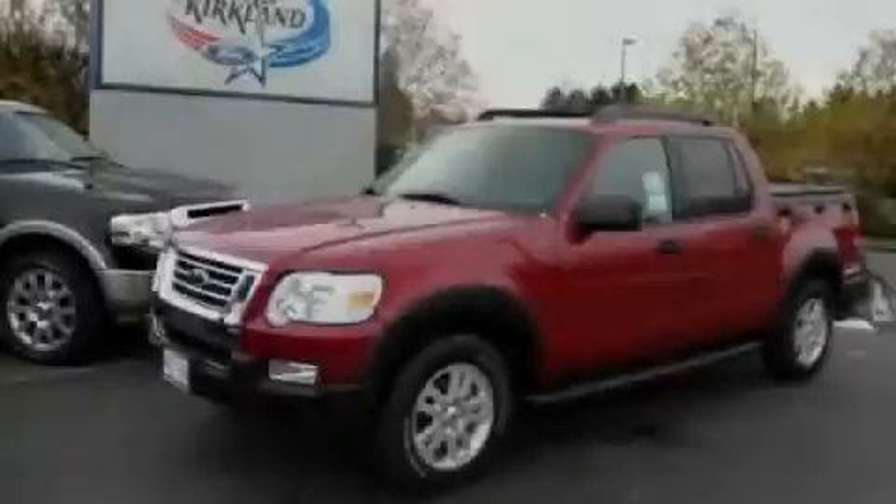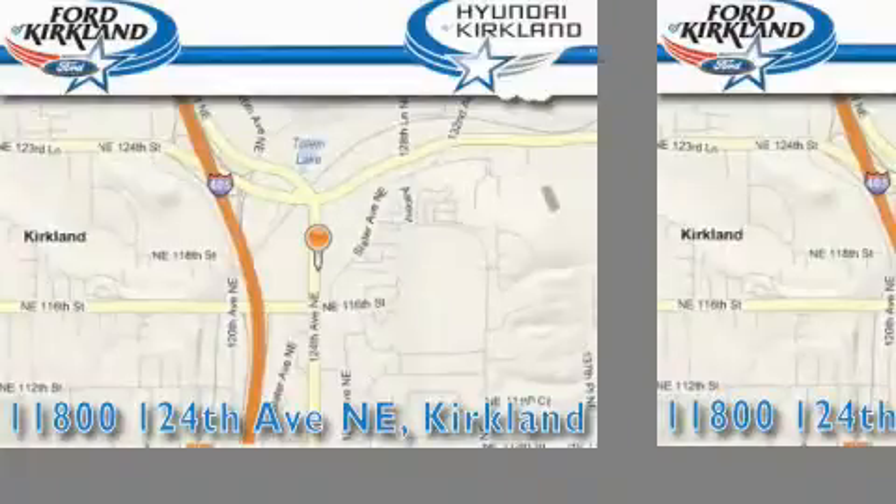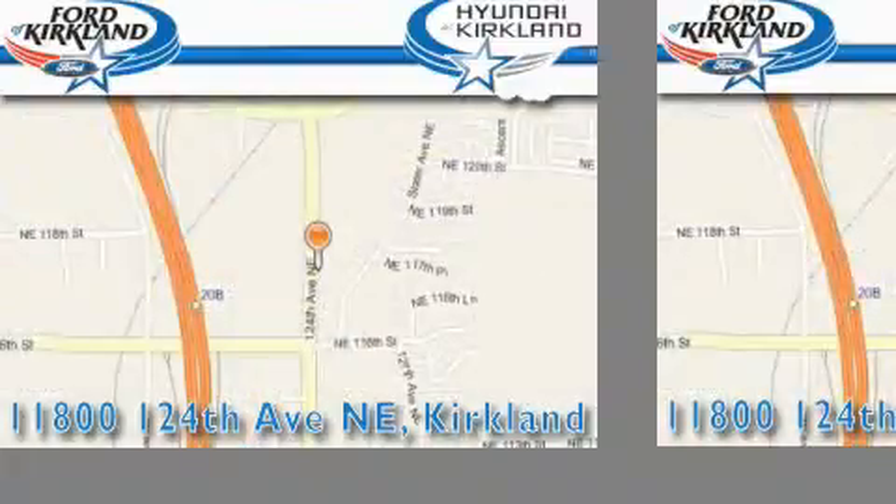Contact us today to arrange your test drive. Ford and Hyundai of Kirkland is located at 11800 124th Northeast in Kirkland. Our goal is to exceed all of your expectations to ensure that you'll return for future visits.